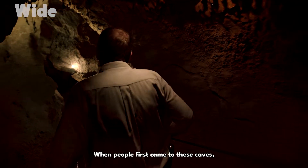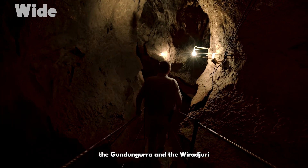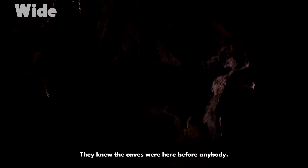When people first came to these caves — Aboriginal people, tens of thousands of years ago — the Gundungurra and the Wiradjuri are the traditional custodians. We pay respect to elders past and present. They knew the caves were here before anybody.